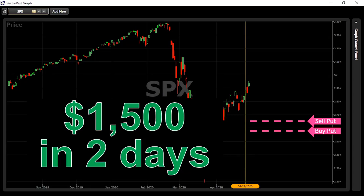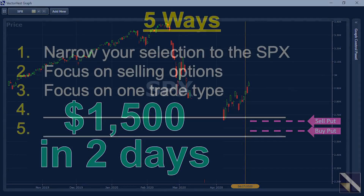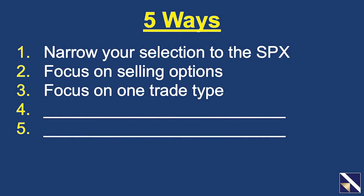The main thing to understand right now is you can take all the guesswork out of trading options. So far we've looked at three ways: number one, narrow your selection to the SPX; number two, focus on selling options; number three, focus on one trade type for bullish and one trade type for bearish. Now let's look at the last two ways, which will help us set up the trade.